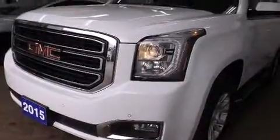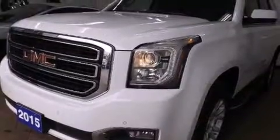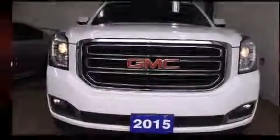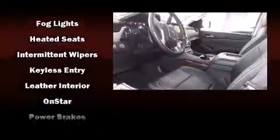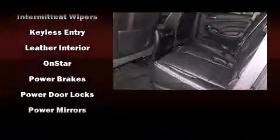Passenger security is always assured thanks to the various safety features such as ignition disabling, OnStar, and four-wheel disc brakes with ABS. You'll never lose visibility with rain-sensing wipers, which activate automatically when the drops start to fall.